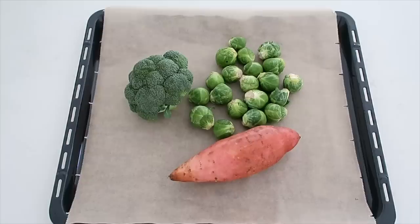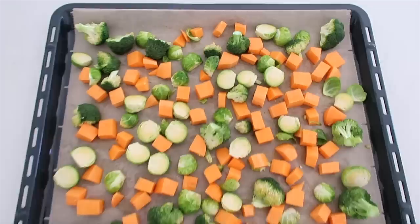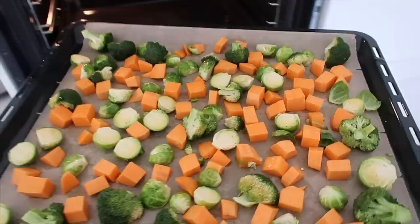Later on for lunch I made a really nice fall harvest protein pasta salad. First, I'm just roasting up some vegetables — sweet potato, broccoli, and Brussels sprouts. I cut these up into smaller pieces, tossed them in some olive oil, and I'm going to let those bake for about 30 minutes.